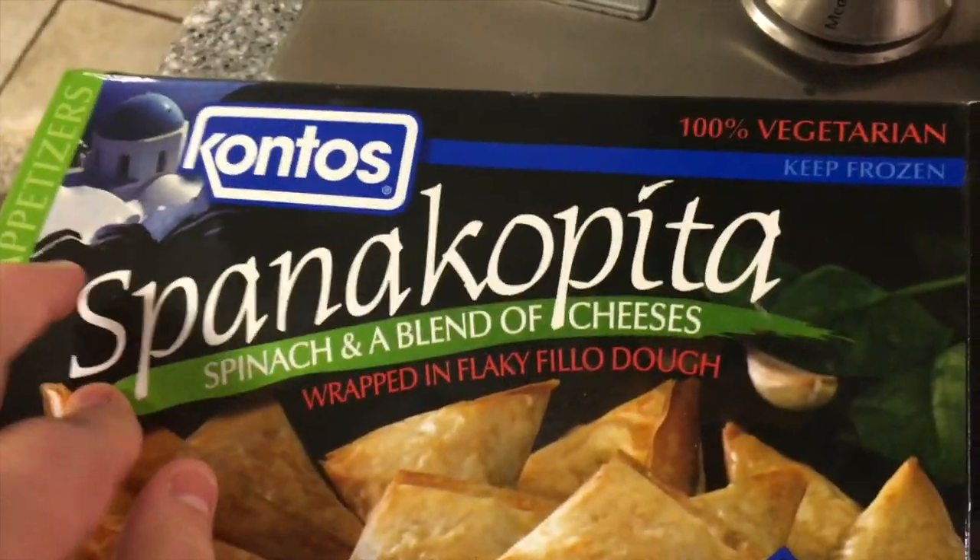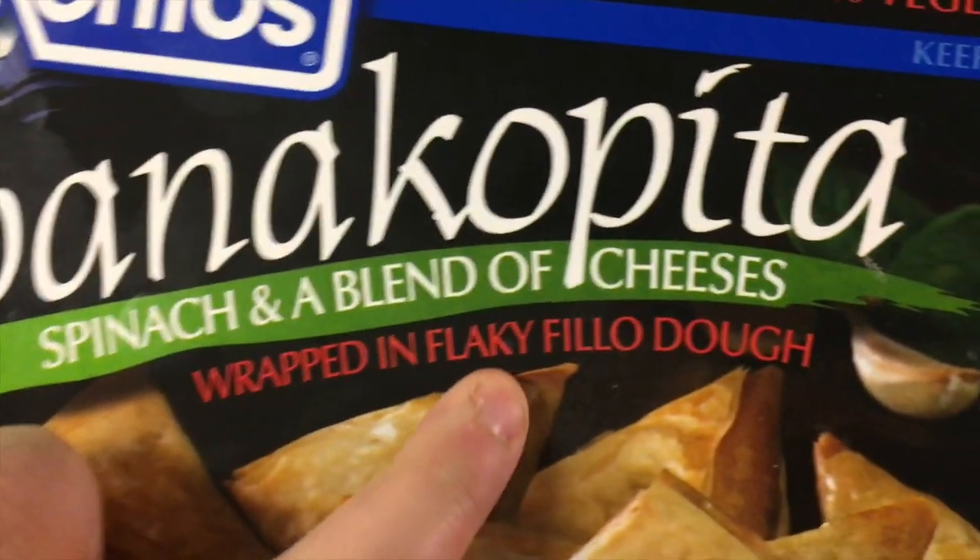So in the meantime, what do we do? I'm making this spanakopita, and it says wrapped in a flaky filo dough. But this reminds me of that commercial of those old people trying to say 'baked in a buttery flaky crust.' I really don't know why it reminded me of that, but it just did — 'baked in a buttery flaky crust.' Yeah, I just thought I would say that. That's all.